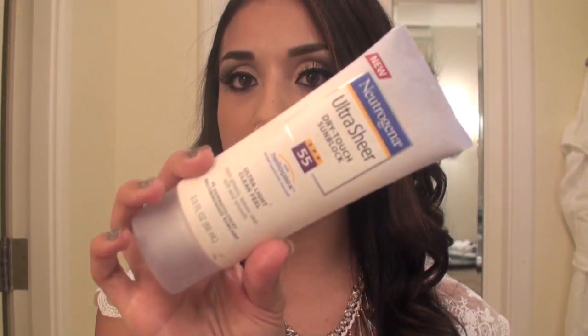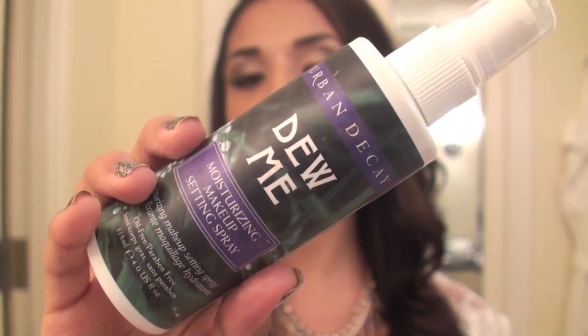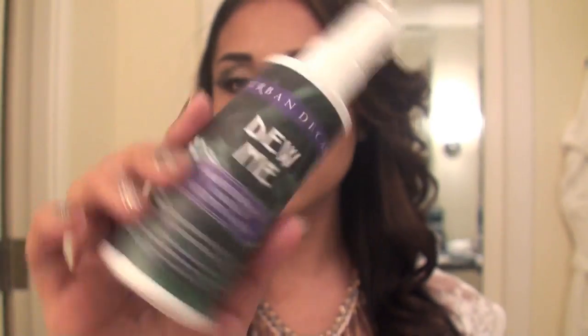Of course you need sunblock. I have Ultra Sheer by Neutrogena, which is my favorite sunblock. I also brought the Urban Decay Dumi, and this is a setting spray. I'm going to a lot of events, so I have to spray that on my face so my makeup stays in place.